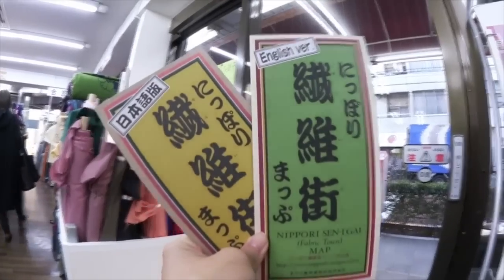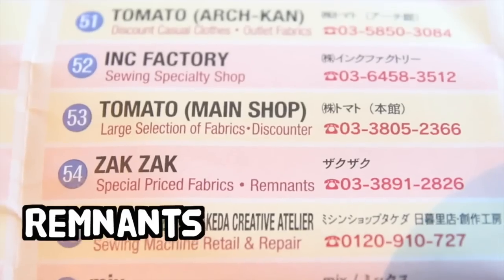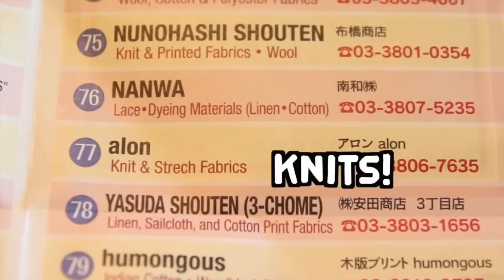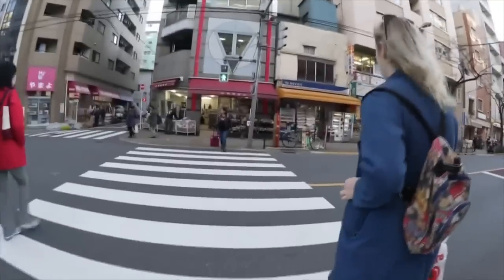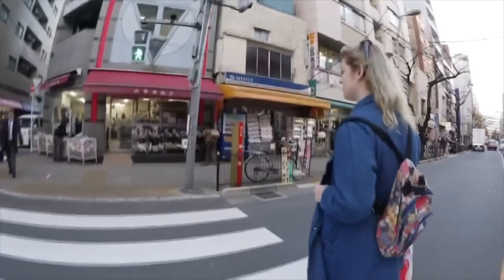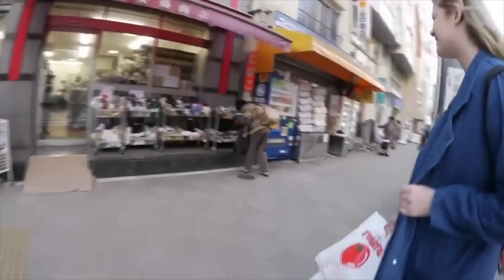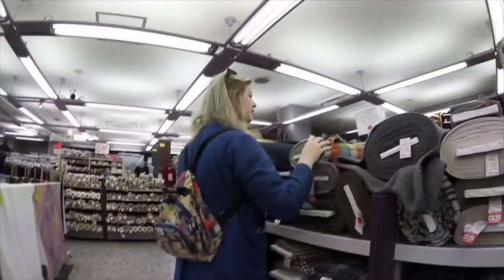Make sure you pick up one of these guides to help you get around Fabric Town. These guides can be found in stands at the entrance of many of the fabric shops. I think that the best method of exploring Fabric Town is to simply walk up and down the kilometer-long street and go into any store that piques your interest. I'm going to show you around just a couple of the fabric stores I visited so you can get an idea of the magic of this place.